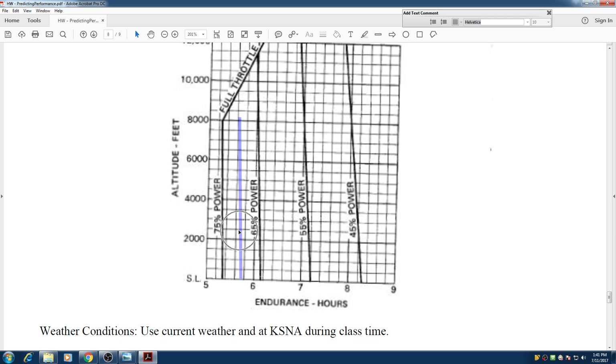We can see that if we want to fly at 7500 feet, we are going to start from 7500 right there and go straight until we hit that line.